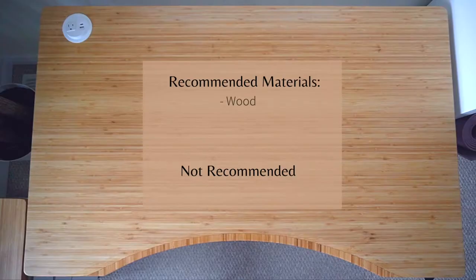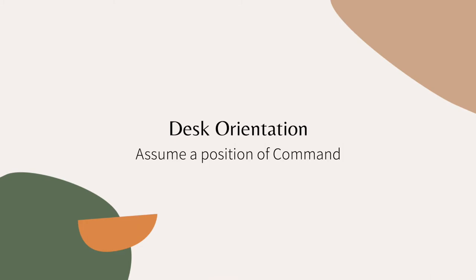First off, you want to look at the materials. It's recommended that you pick your desk out of wood, a wood composite, or other natural elements like bamboo — those are the best. It is not recommended that you use glass as a desk material.